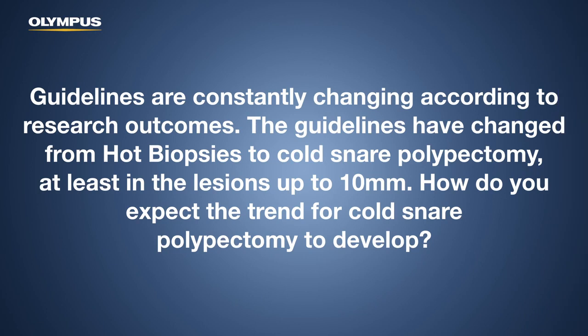Guidelines are constantly changing according to research outcomes. They've changed from hot biopsies to cold snare polypectomy, at least for lesions up to 10 millimeters. I think cold snare is the future — it's safe and as effective for small polyps, and there's more and more data that it's also effective for larger polyps with piecemeal resections. Given that many patients with these polyps are elderly, maybe taking blood-thinning products, maybe high risk for bleeding, those techniques will become more and more important. I see the place of cold snare as only growing.